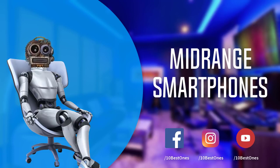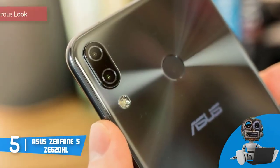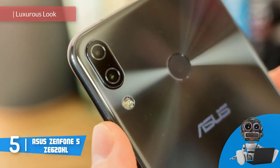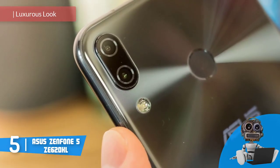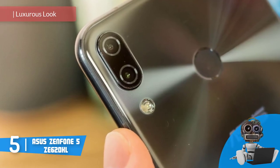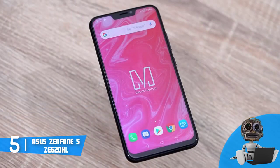Let's get started with the video. At number 5, we have the Zenfone 5. The Zenfone 5 is the ASUS latest model that has quickly established itself as one of the best options on the market, and users are constantly purchasing it. That's why let's start right away and find out what's the ASUS secret.